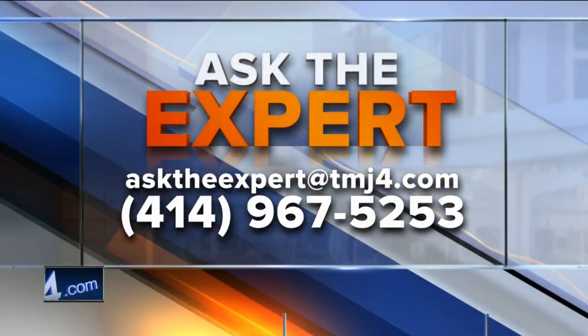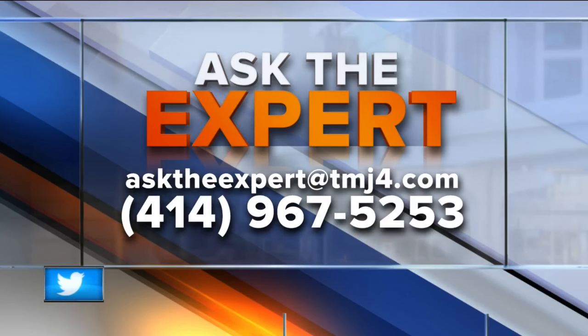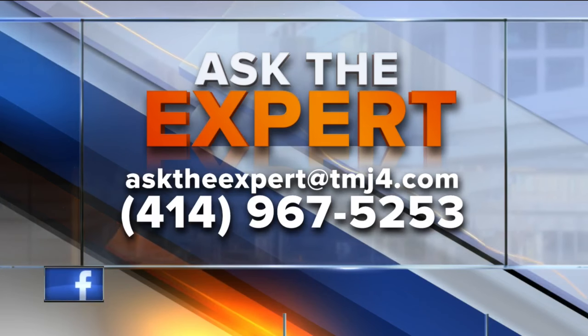Dr. Searing, thank you very much for updating us on a very important concern. If you have a question for our experts, email them at asktheexpert@todaystmj4.com. You can also leave a voicemail — the number is on your screen.